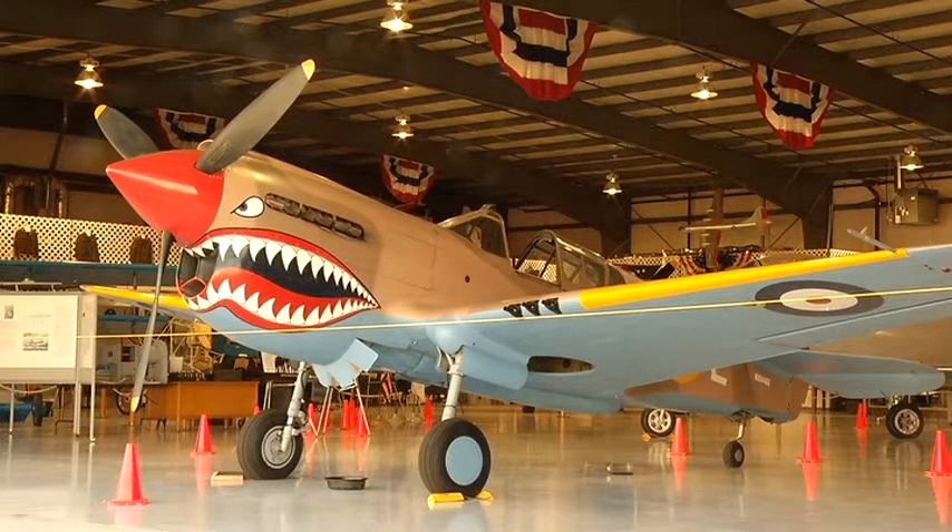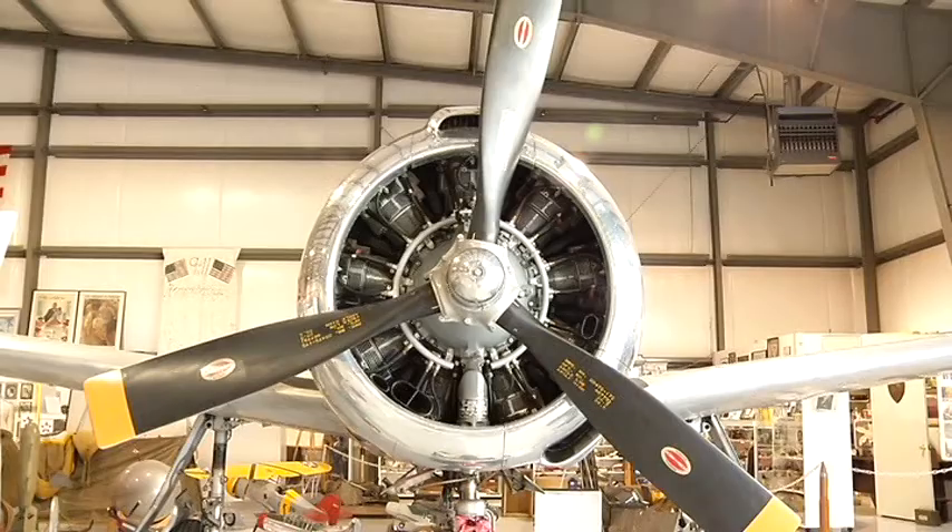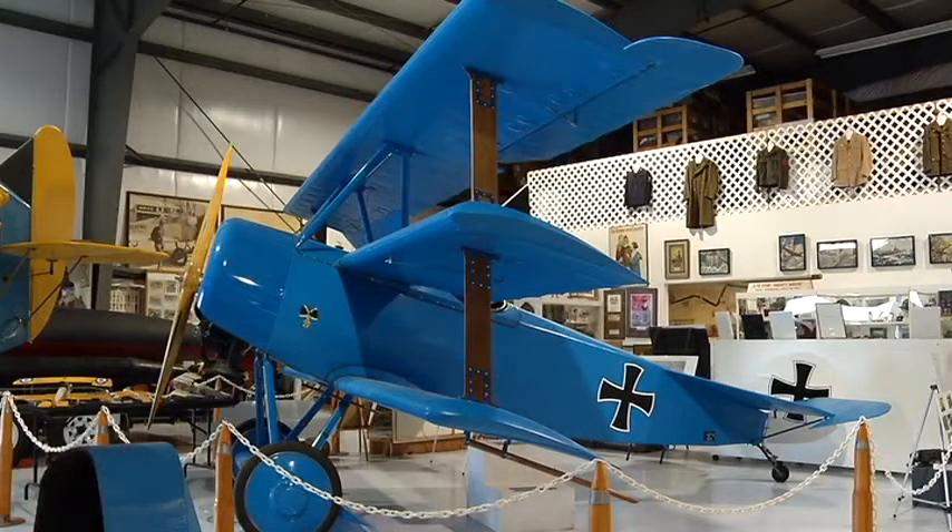The first thing one notices upon walking into the Napa Warhawk Air Museum are the airplanes on display from the First and Second World Wars. But museum director Sue Paul says the real treasures of the museum can be found in the rows and rows of cabinets on display.